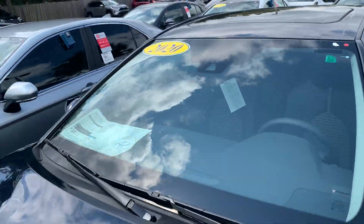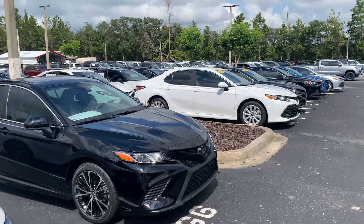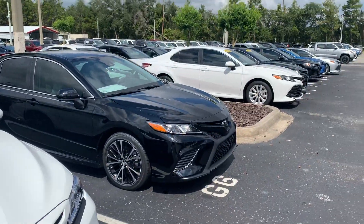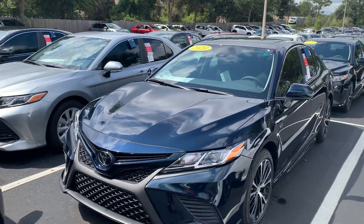This is the 2020 with the sunroof — heck yeah! We've got a huge selection as you can see. They range from the LEs to the sportier SEs to the XSEs that have the full glass roof and built-in navigation.